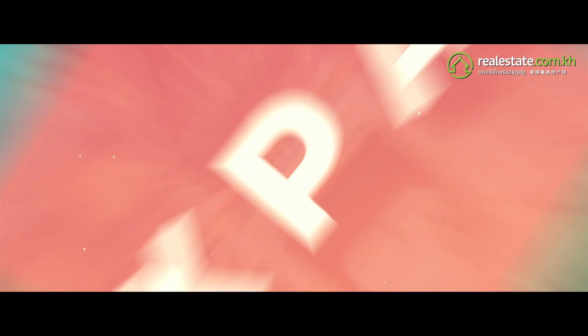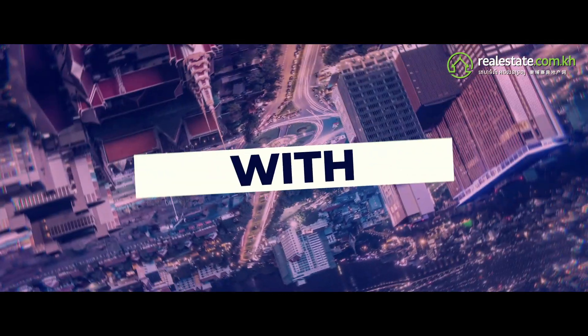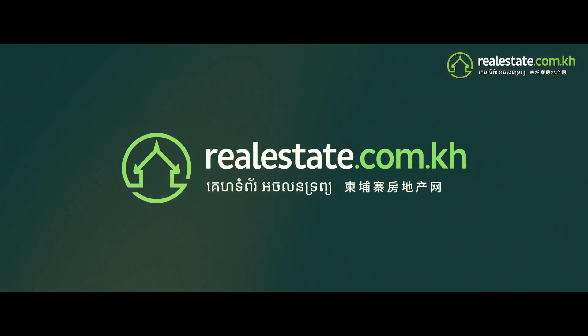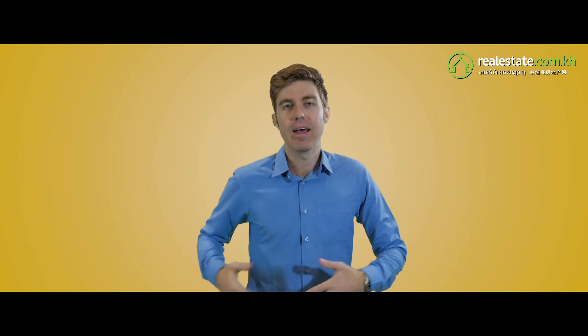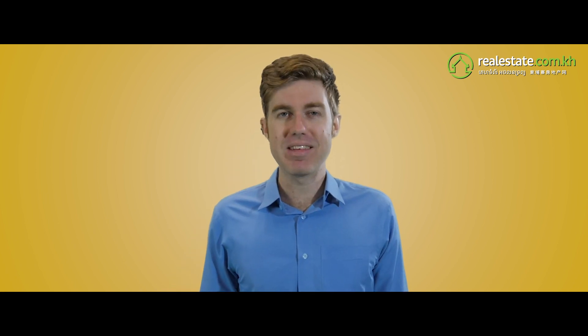Welcome everyone to Expat Life Cambodia, the series all about daily life in the kingdom of wonder. I'm Tyler from realestate.com.kh, and today we're giving you the two simple steps to get a business visa in Cambodia. Let's go.